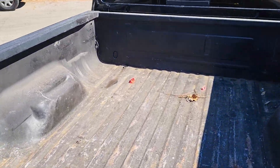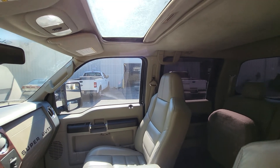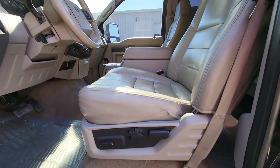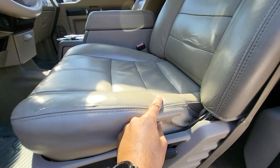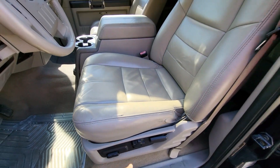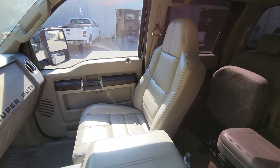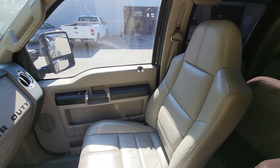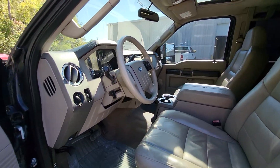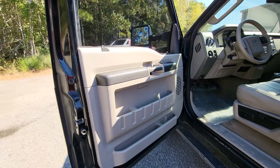Taking a look at the interior — like I said, it just came in so nothing has been cleaned on this truck yet. Very minor wear right here on the seat. It looks like this seat was repaired at some point, but the leather still looks pretty good for the amount of mileage and the age of the truck. We'll just kind of go right over here so you can see that passenger side arm rest, and then we'll come out here so you can take a good look at the door.